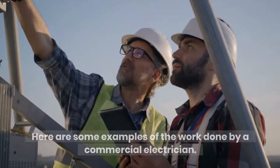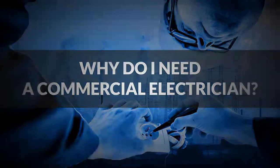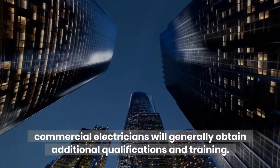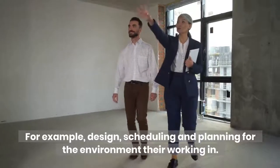Here are some examples of the work done by a commercial electrician. Due to the complexity of a commercial unit, commercial electricians will generally obtain additional qualifications and training — for example, design, scheduling, and planning for the environment they're working in.